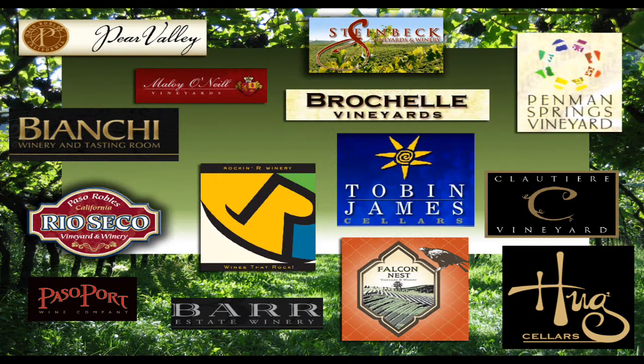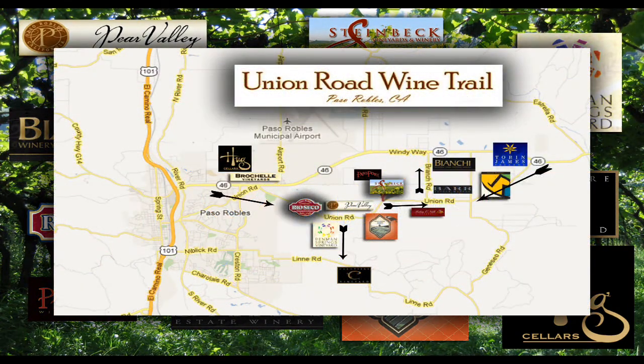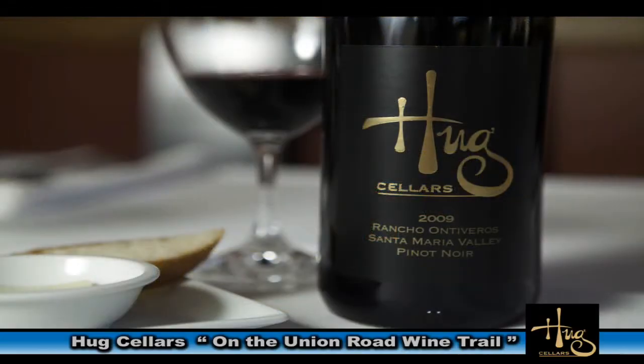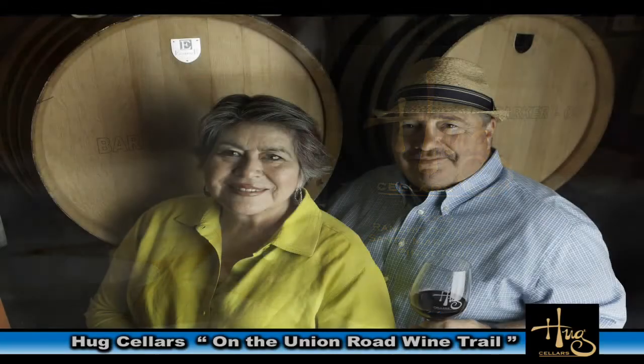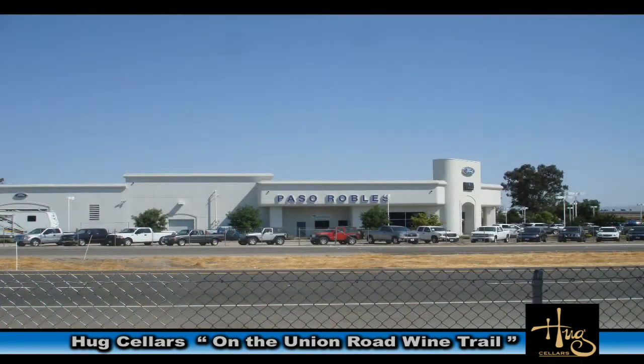Hugg Cellars is on the Union Road Wine Trail. We're going to take you there today, interview the owner of Hugg Cellars to find out about their wines, then take you on a visual tour of the cellar and give you directions of how to get there.